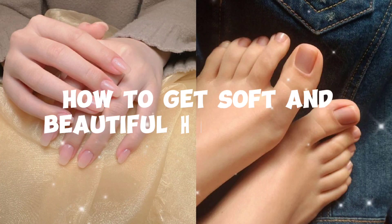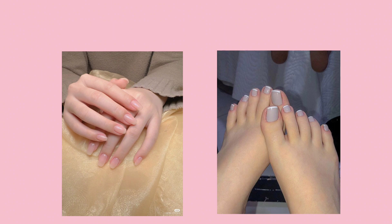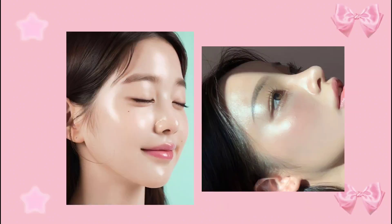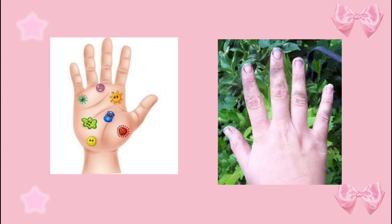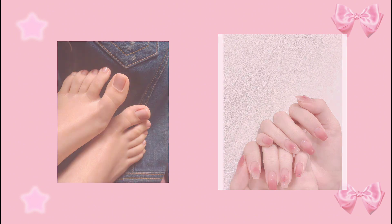How to get soft and beautiful hands and feet. Welcome back to Butanetic Acts. Today's video is all about having soft, beautiful, and healthy hands and feet. We always take care of our face and neck, but we neglect our hands and feet. It's very important to take care of your hands and feet and to maintain proper hygiene.